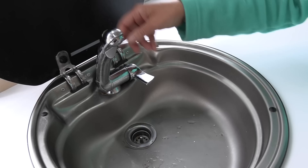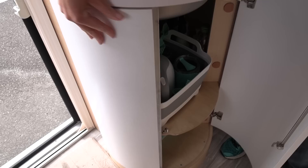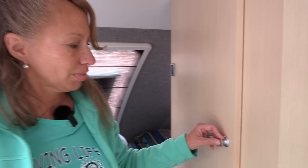Here is our sink — it just folds down and works very well. There's additional storage here too. We love these latches because when you're about to hit the road, all you have to do is press it and you know everything's secure. That's one of the great things about this little space — you just have to check a few cabinets and you know you're done.